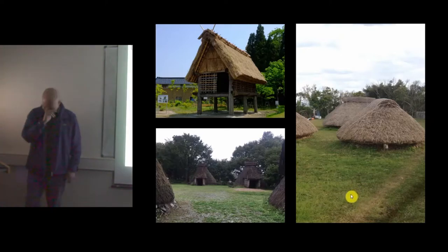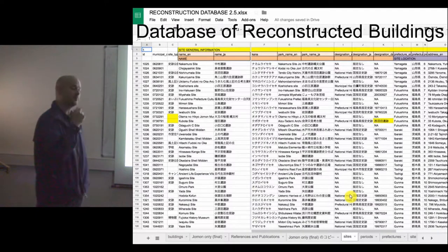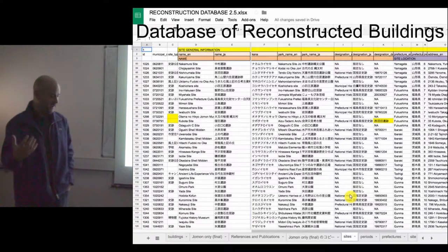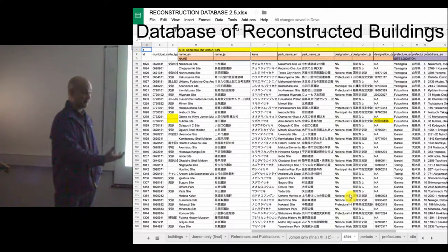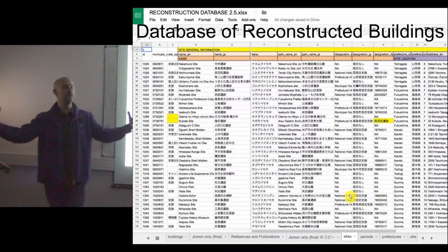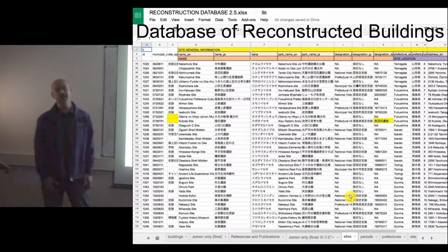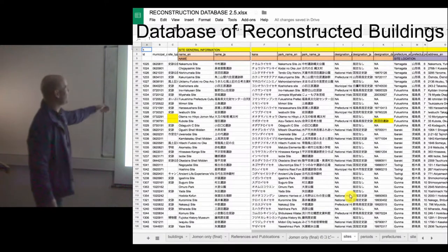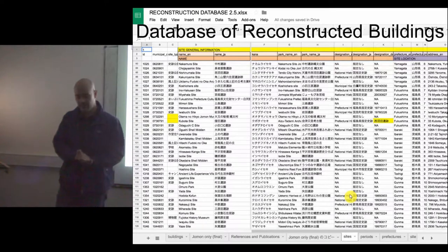My research was looking at a few specific buildings and sites in Japan. When I tried to write a paper a couple of years ago, I realized I couldn't say anything general about these buildings — I could say very specific things about specific sites, but not about the broader practice of reconstruction in Japan. So I decided to build a database. This is my list of sites, and I have another list with all of the buildings.